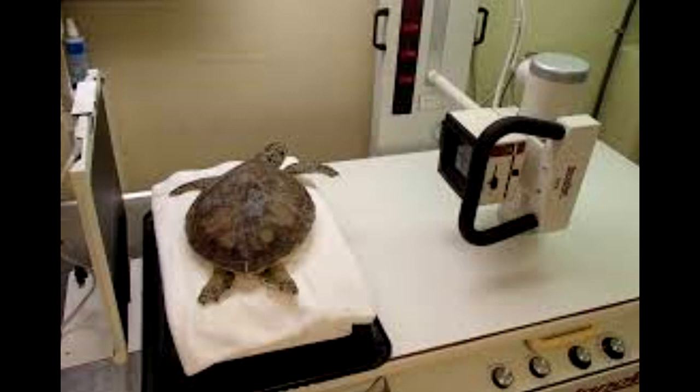Radiographs — x-rays — are usually needed to diagnose lower respiratory infections. A lung wash to collect samples for cytology and culture should be performed when possible to provide the best treatment.